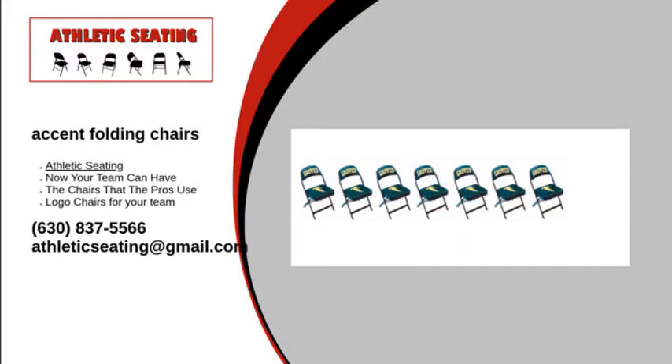At Athletic Seating, we have the accent folding chairs you are looking for. These seats are customizable to suit your style. And best of all, if you have a logo, you can place your logo directly onto the chair.